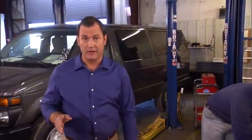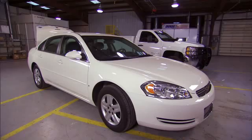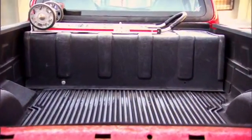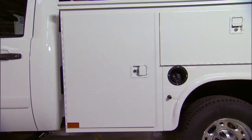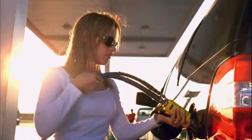NGVs often have similar horsepower, acceleration, carrying capacity, and cruise speed compared to their diesel and gasoline-powered counterparts. One difference you'll notice right away is the cylinders that hold an NGV's fuel. CNG cylinders are typically located in the trunk or in the bed of the vehicle. The natural gas in the cylinders is compressed, so the cylinders can carry enough fuel to get you where you need to go.